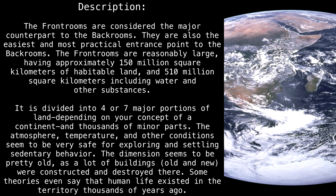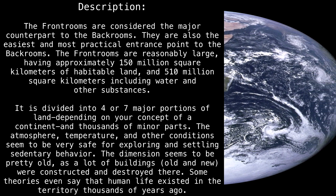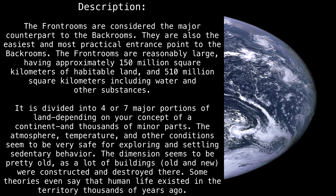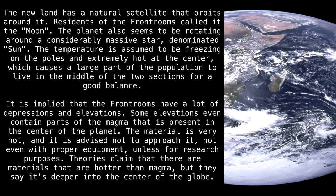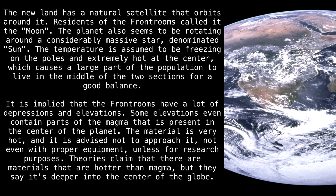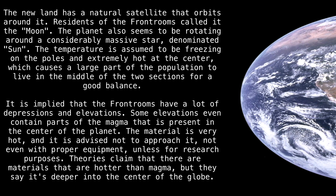The dimension seems to be pretty old, as a lot of buildings, old and new, were constructed and destroyed there. Some theories even say that human life existed in the territory thousands of years ago. The new land has a natural satellite that orbits around it. Residents of the Front Rooms called it the Moon. The planet also seems to be rotating around a considerably massive star, denominated Sun.